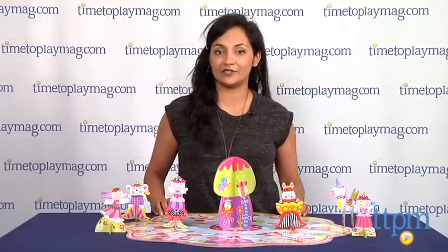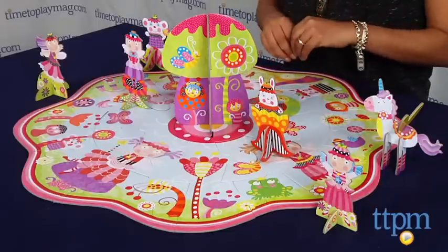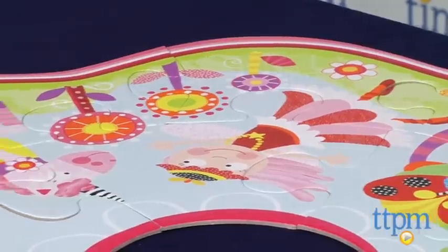Hey everyone, this is Maria with TTPM. We have found ourselves in Fairyland with the 3D Fairyland Puzzle from Alex Toys. This is a large, colorful, fun puzzle which has whimsical details and measures 27 by 27 inches and 8 inches high.